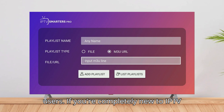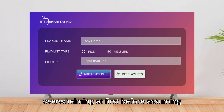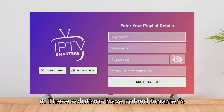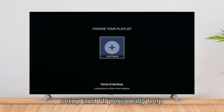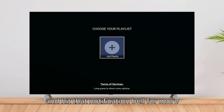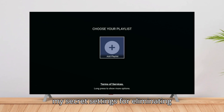Bonus tip for new users: if you're completely new to IPTV Smarters Pro, the interface can seem overwhelming at first. Before assuming there's a technical problem, check out my comprehensive setup guide linked in the description, where I walk through every setting and feature step-by-step. These solutions have solved Smarters Pro issues for thousands of viewers. If you're still experiencing problems, drop a comment with specific details about your setup and I'll personally help troubleshoot. Don't forget to subscribe and hit the notification bell for more IPTV optimization guides. Next week, I'm sharing my secret settings for eliminating buffering completely — you won't want to miss it.